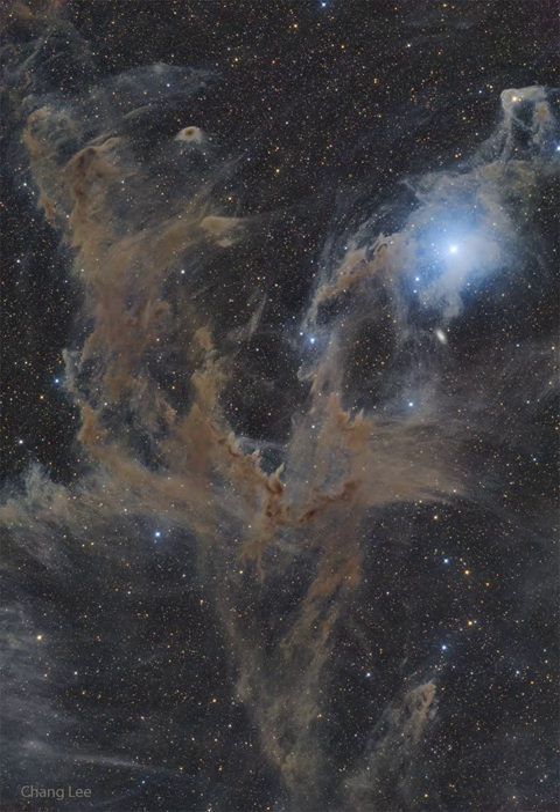Interstellar dust is mostly created in the cool atmospheres of giant stars and dispersed into space by stellar light, stellar winds, and stellar explosions such as supernovas.